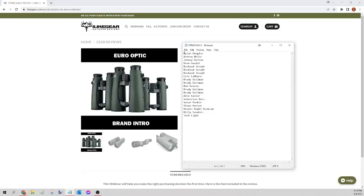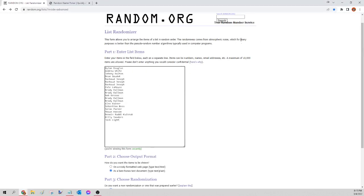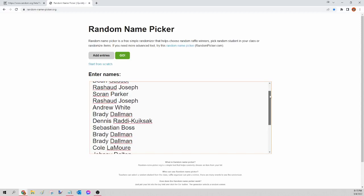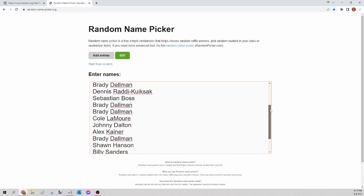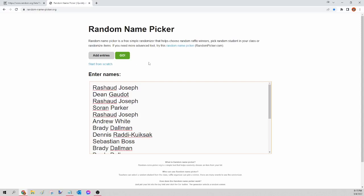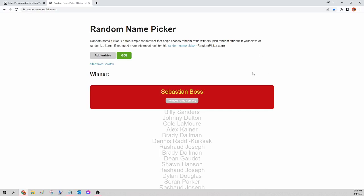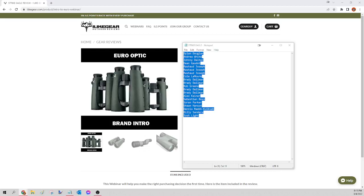Next up we have the Vortex Strike Eagle. I'm going to select all those names, copy, paste into random.org/list to randomize, then go to randomnamepicker.org to select our winner. This is for the Vortex Strike Eagle only. Here we go — the winner of tonight's Vortex Strike Eagle is Sebastian Boss. Congratulations Sebastian, all I need to know is your shipping address and I'll get that order for you tomorrow.